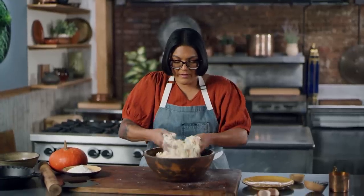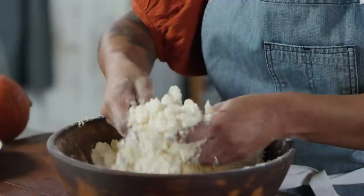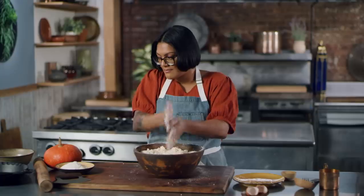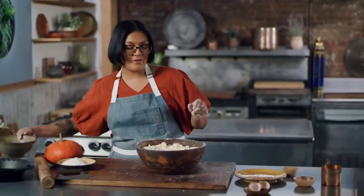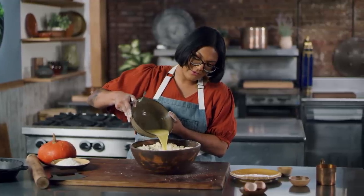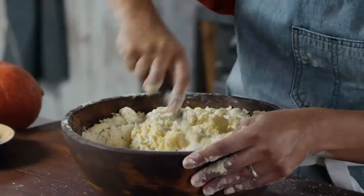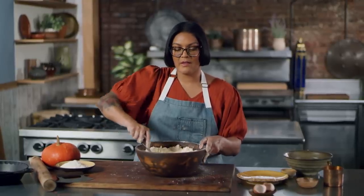You can see the butter is really broken down — we have some crumbly coarse bits and some little cornflaky bits. I'm gonna make a little well and use a fork to incorporate the wet, pouring it right in, and then bring it all together with a fork. Then I'm just gonna give it a couple of kneads to bring the dough together.